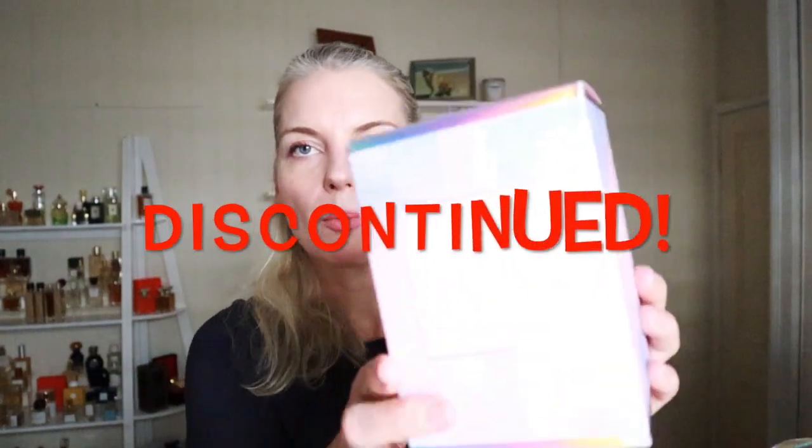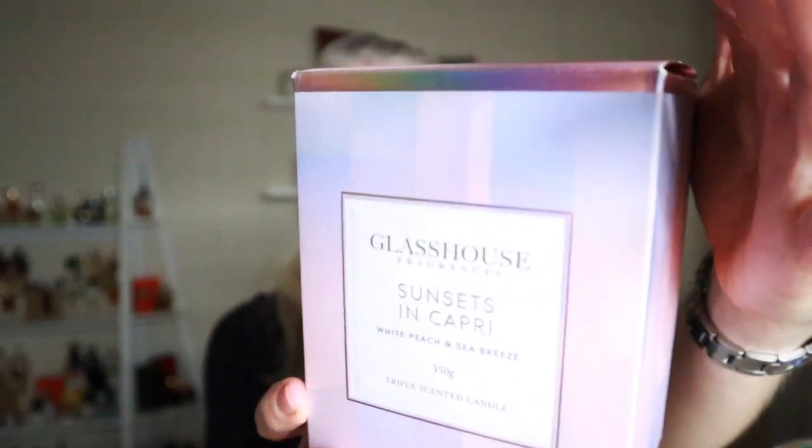We're probably getting to the top three or four of my favorites from this house. This one is called Sunsets in Capri, and this again was a limited edition from last year. This is really, really beautiful — I love this one. This is white peach and sea breeze. So it smells fruity a little bit — it kind of smells like a cocktail, a fruity cocktail. It's got that vibe of ocean and holiday and it's very nice. I like it. And again, I was attracted to the jar.